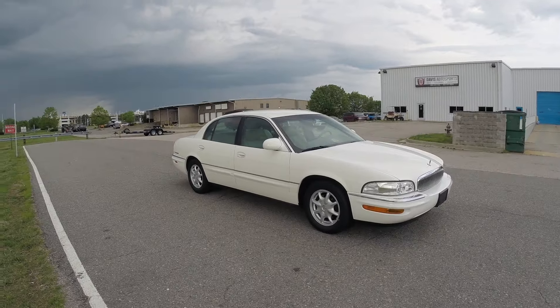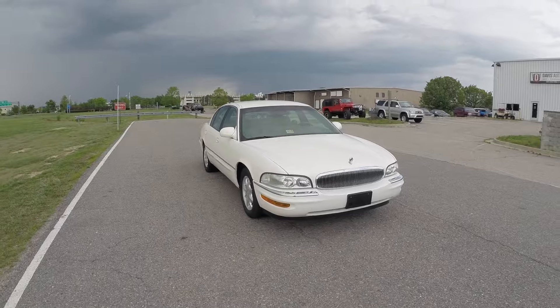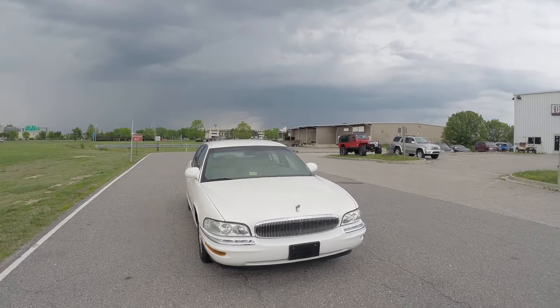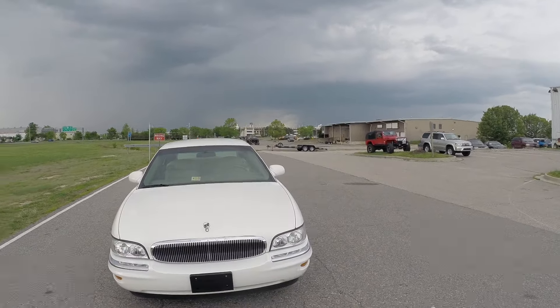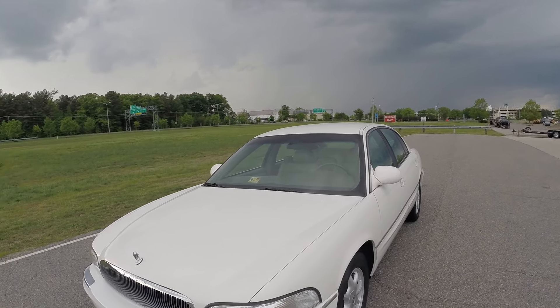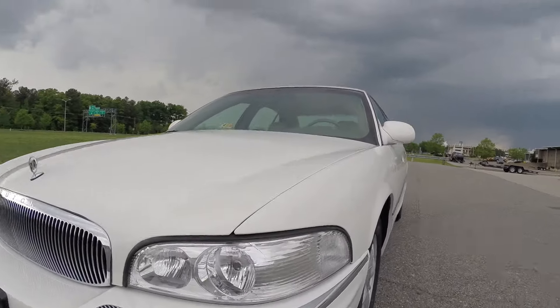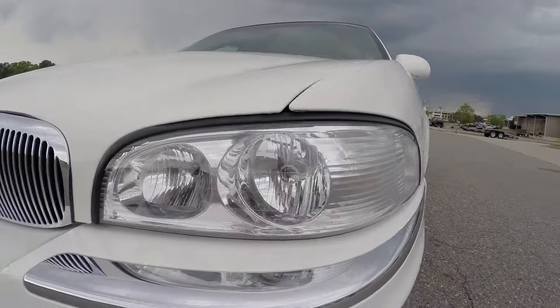There will be tons of information in this video, so view this entire video to see everything this car has to offer. We sell a lot of Buicks here at Davis Auto Sports — a lot of these low-mileage Buicks. Every single one of them seems to be in immaculate condition, very well cared for, and this was no exception.